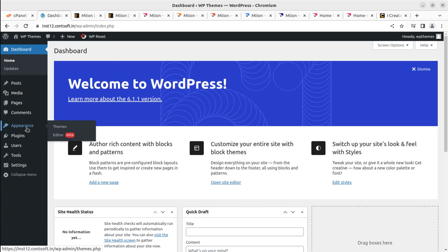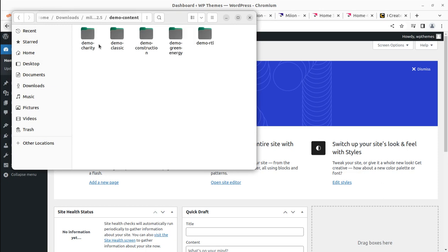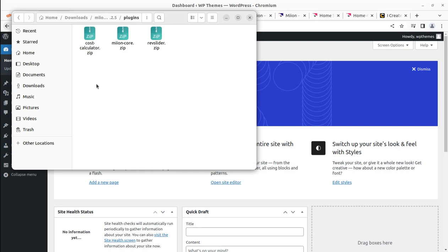Let me show you the theme pack I received. The demo content is here — all demos are available in XML and other required formats so you can install demos manually. A classic demo option is also here. The documentation, licensing, and some bundled plugins are included in the theme pack itself: the Cost Calculator, Meon Core, and Revolution Slider. The main theme installable file is also available here.